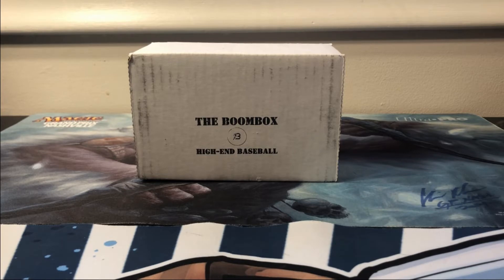What's going on everyone, Filthy Card Breaks here. Today we have the November high-end baseball boom box, so let's go ahead and rip into this.